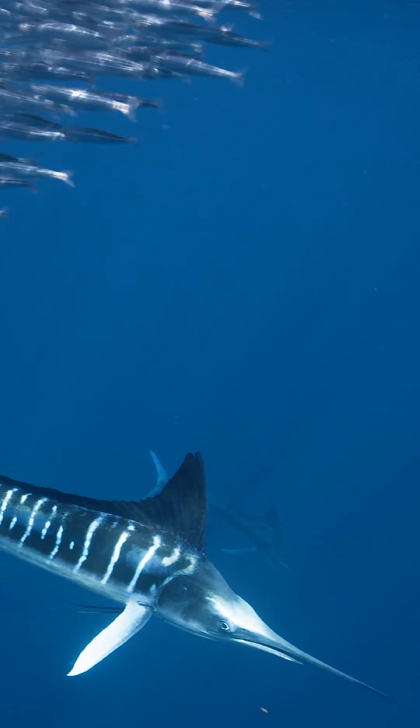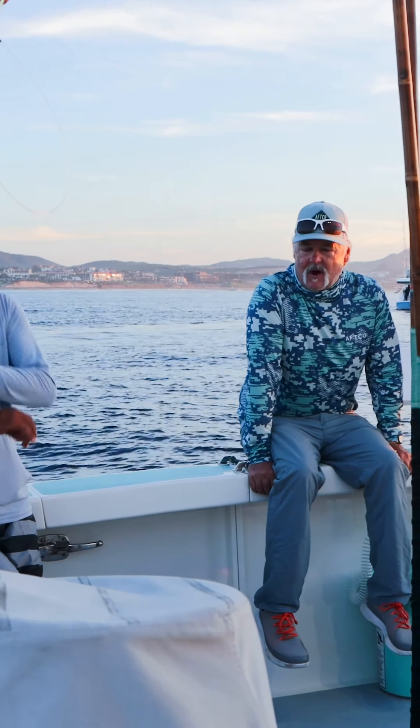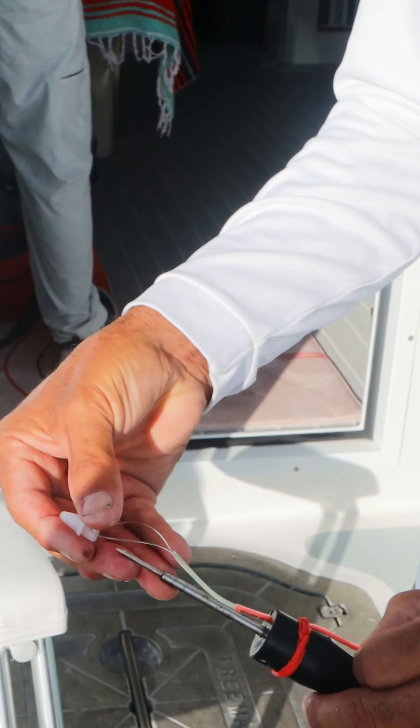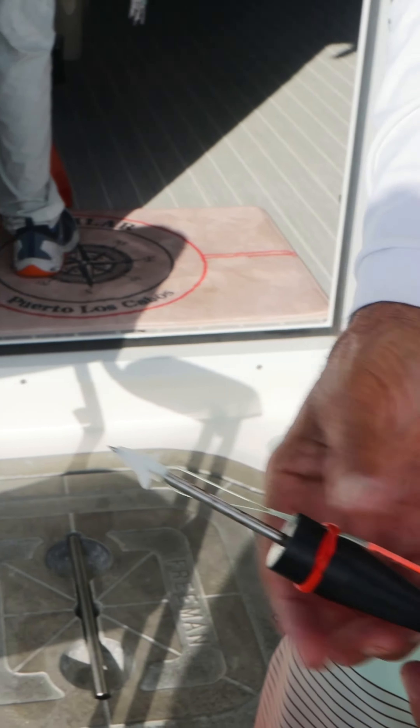Striped marlin are the top incidental bycatch of the longline industry and considered overfished in the North Pacific. We don't know much about them — most of the info we have came from sport fishermen who tagged a few 20 years ago.